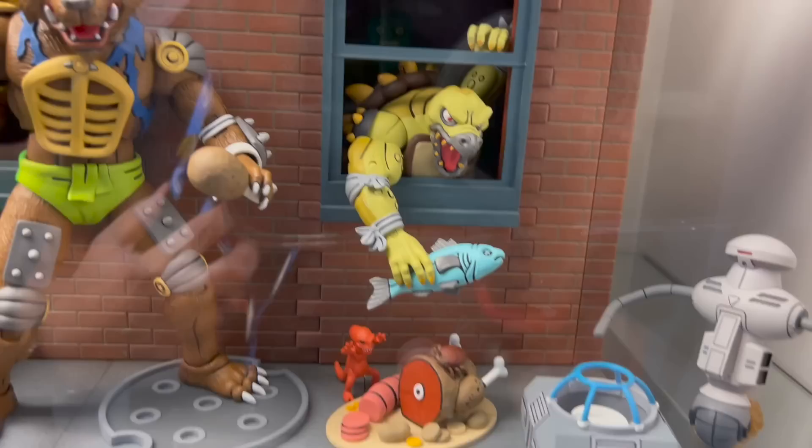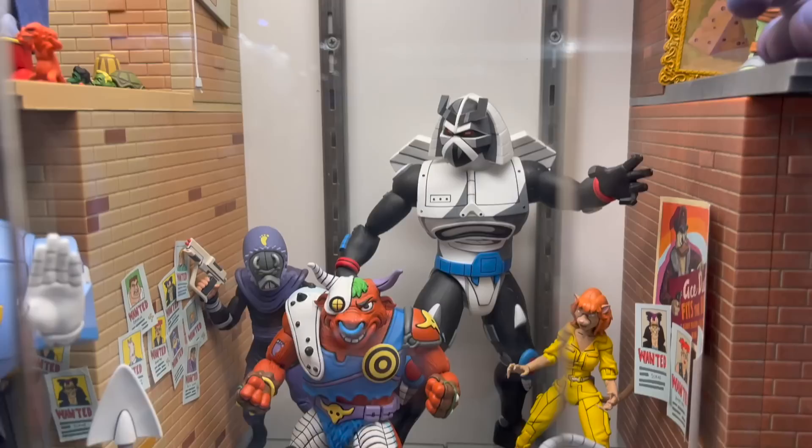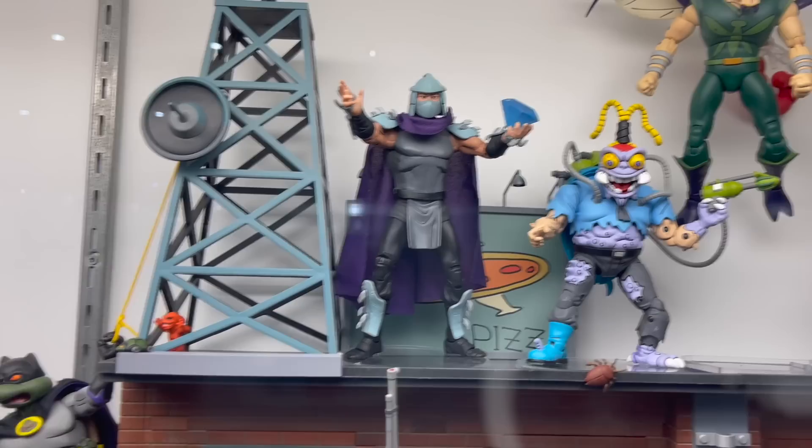When you see something this awesome, even though I'm not a hundred percent all in on the Turtles in Time line, it makes you second-guess yourself — like, man, did I back the wrong horse? But for me personally I still prefer the Super7 lines because I prefer the vintage toy looks, but god, this is such a fantastic collection when it's all said and done.